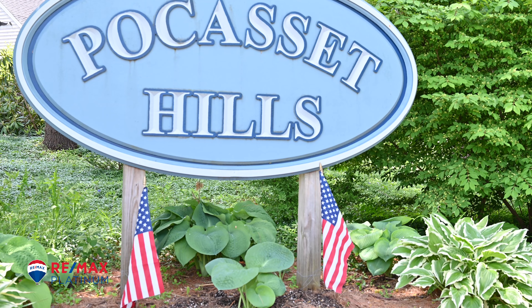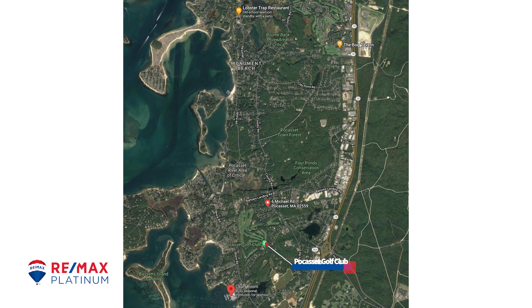A beautiful subdivision which abuts the Picassette Golf Club. Only a couple of minute drive to Barros Landing Beach and a few miles away from local hotspots such as the Lobster Trap and the Chart Room.